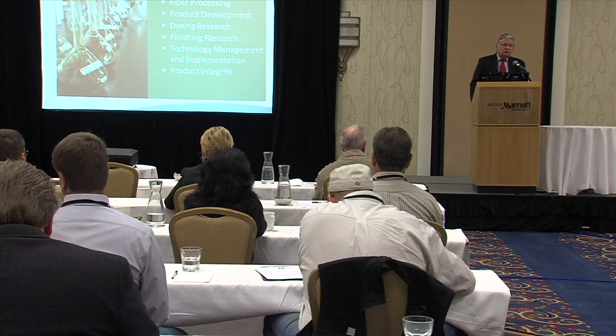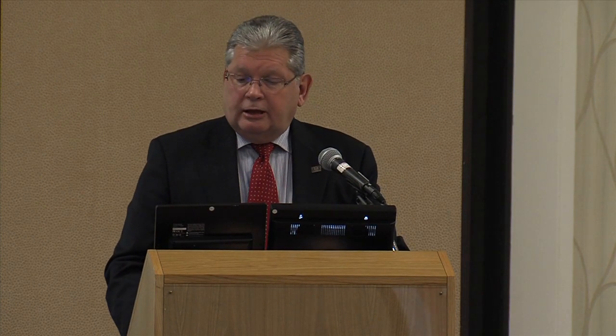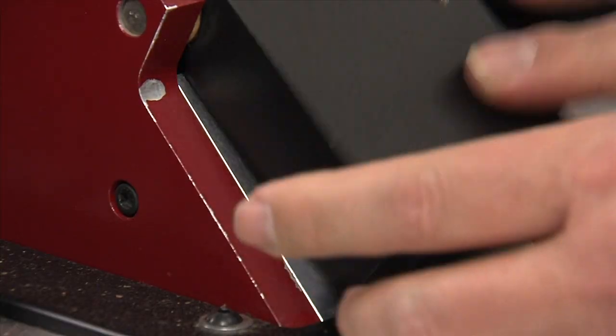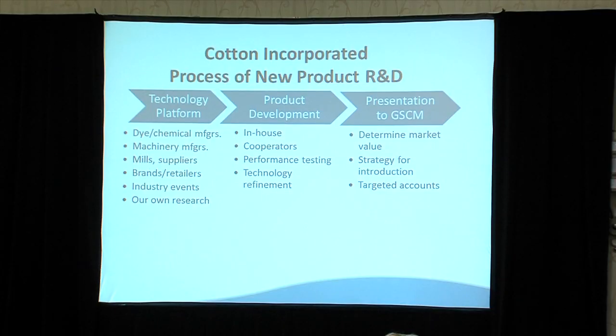R. Michael Tyndall is the Vice President of Product Development and Implementation at Cotton Incorporated in Cary, North Carolina. It's at the March Multi-Region Cotton Producers Tour where cotton growers see firsthand the research done at Cotton Incorporated and the products created by that research.